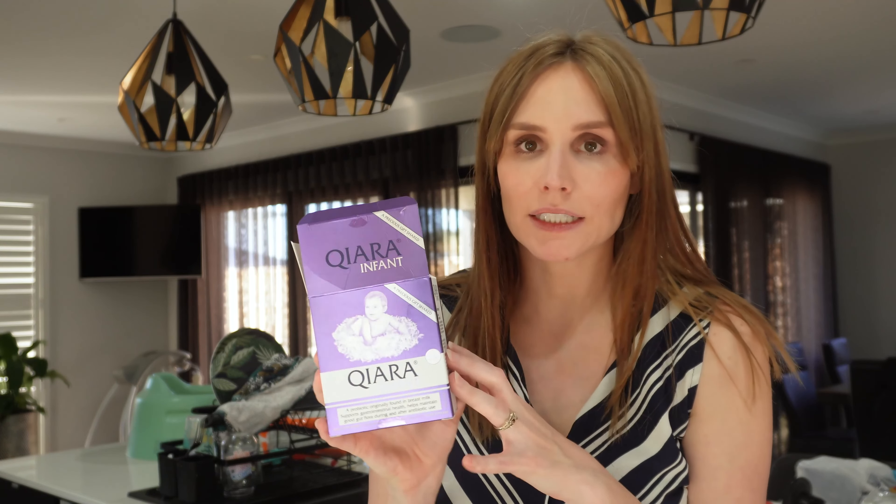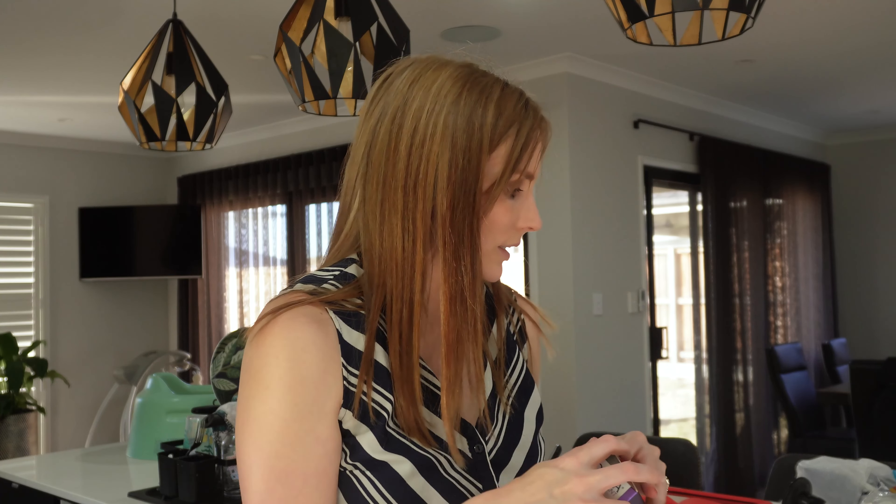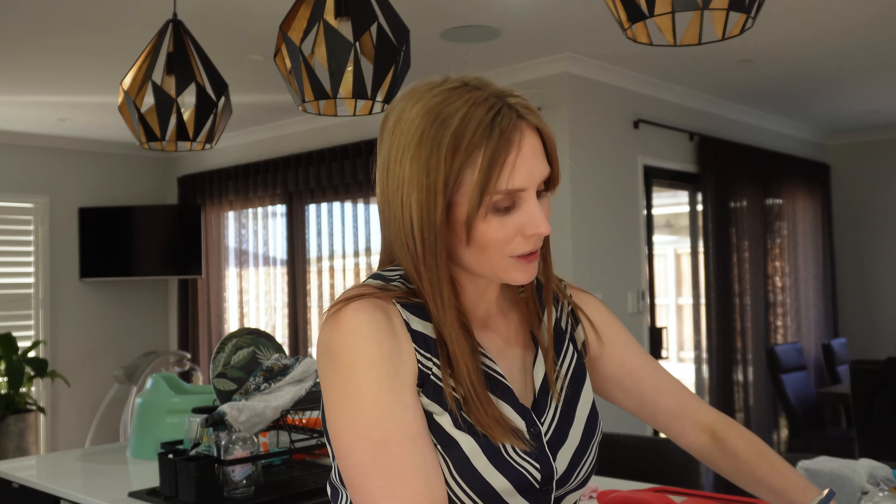I've had her on probiotics for her tummy since she was born, and I think all babies should be on a good probiotic. This one is scientifically backed with a lot of positive reviews — it is quite pricey but worth it. She used to take half a sachet a day in a bottle and now she takes a full sachet. I give it in 60 mils of formula first because she doesn't always finish a full bottle, and then give her another bottle if she finishes the 60 mils.